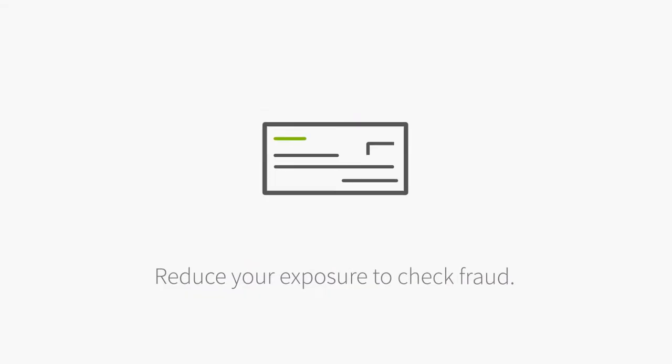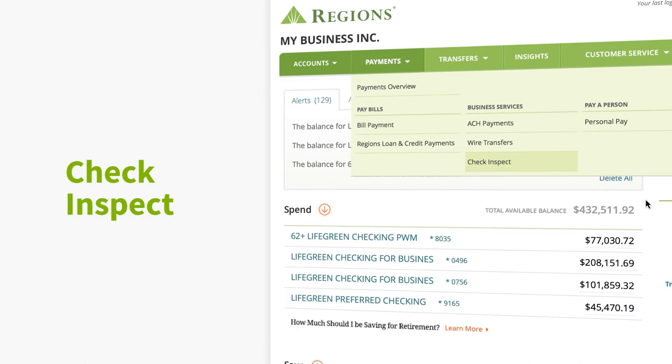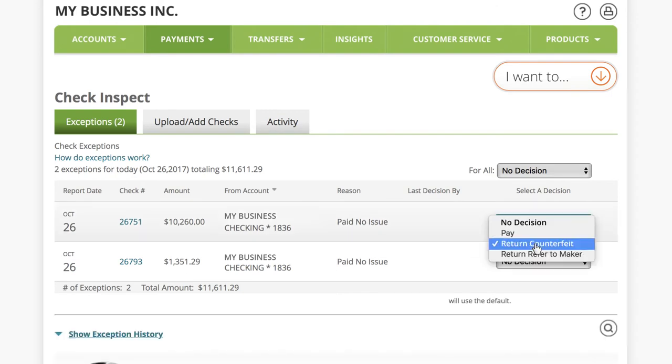Reduce your exposure to check fraud. Utilize CheckInspect for advanced check monitoring to review checks presented for payment against your account and easily return fraudulent items.